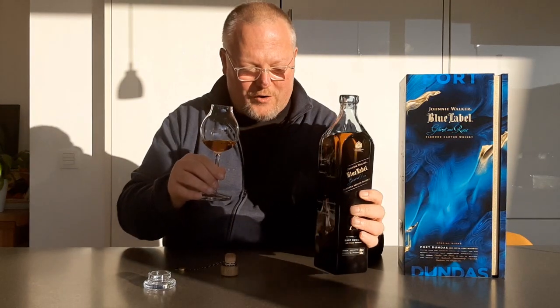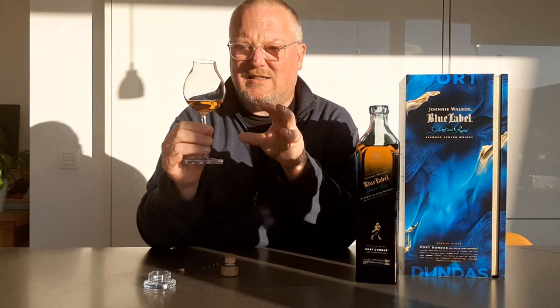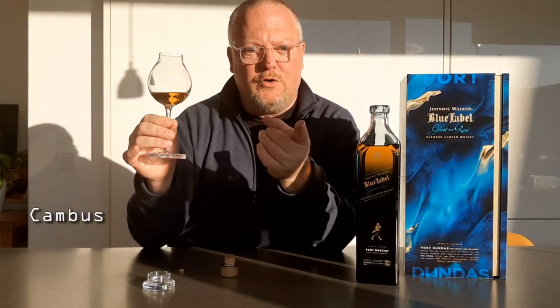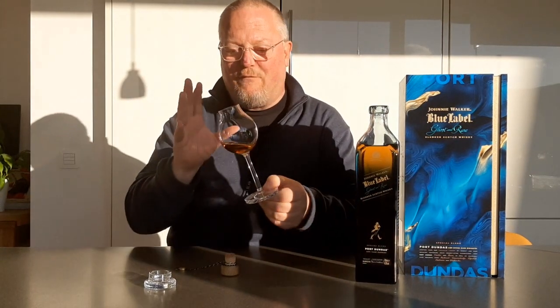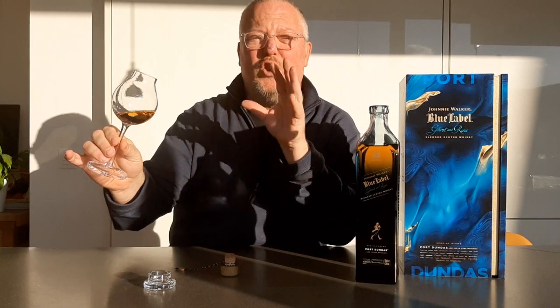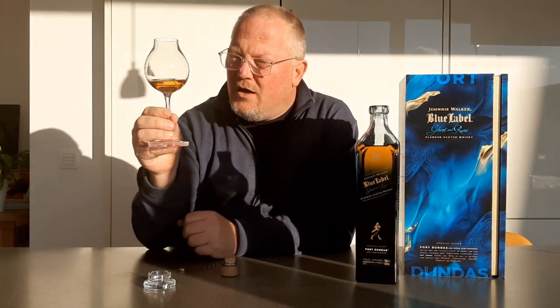So that is what we need to try this new Johnnie Walker Blue Label Ghost and Rare, and I have to hurry because the sun is already about to set — it is December after all. A closed distillery as the lead. We have Port Dundas, but there's also Cameron Bridge in there — another closed distillery — and then it's filled up with some single malts, some rare and ghost single malts, amongst others Glenkinci from the Lowlands, then Thrusk, Del Ewen, Kleinlich, and Brora. Brora is reopened, I know, but the Brora in here is obviously from the closed distillery, as the new Brora single malt is not yet mature. It is bottled at 43.8% ABV.